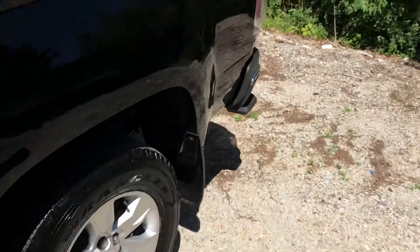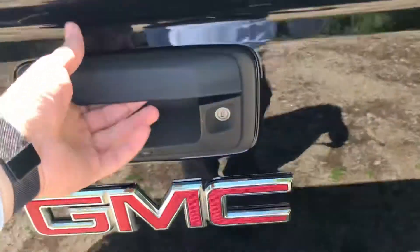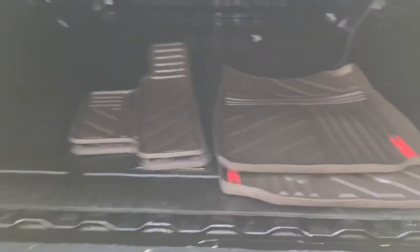Moving to the back of the truck — it does come with the cover. Inside over here you have a backup camera, and you have your GMC floor mats in the background as well.